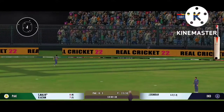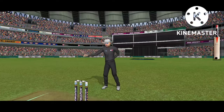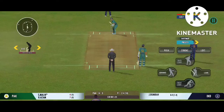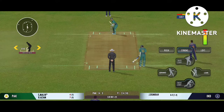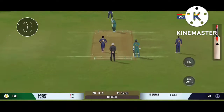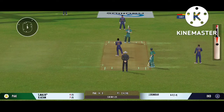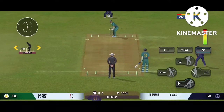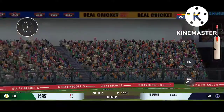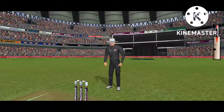Glorious! Absolutely glorious. Very well struck — nobody's going to catch that unless in the crowd.